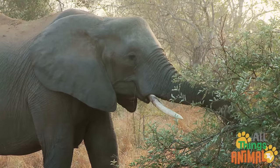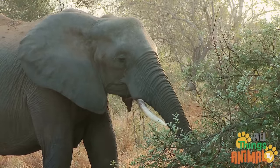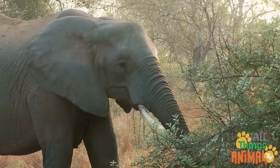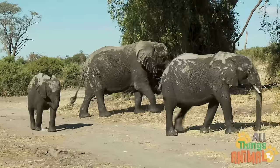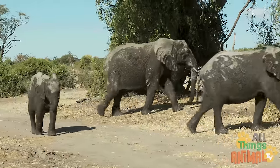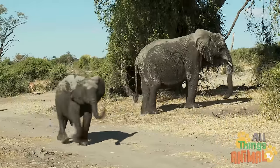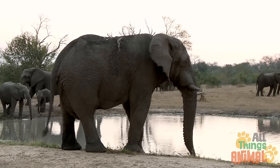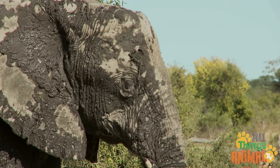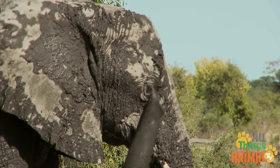And big tusks to help dig for water, or to scrape bark from trees — that's yummy food for an elephant. Elephants are very friendly to each other too; the females and young stick together in a big family herd. In the wild, elephants live for a really long time, but they always have wrinkles.